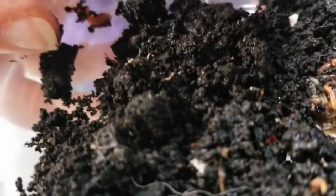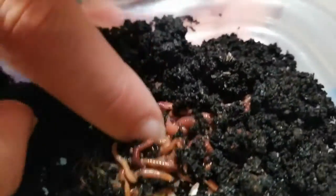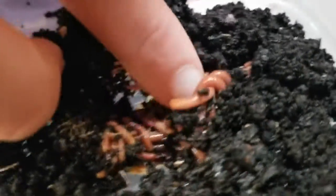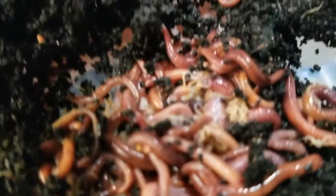Now the worms don't like the light, so they've all crawled into the center, but if I brush it back you can see some of the worms. These aren't the type of worms that you would find outside if you dig a hole — these are special worms called red wigglers. You could buy red wigglers by the pound at garden centers near you, or you can also buy them online.